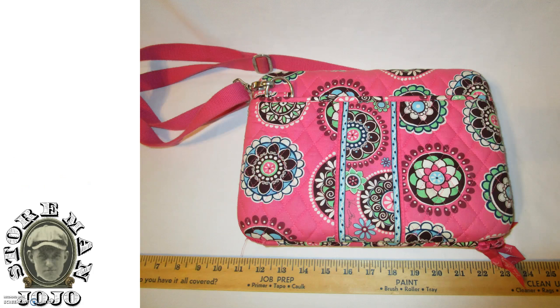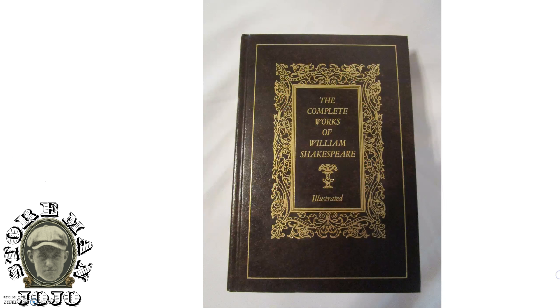The next one is this Vera Bradley iPad case from the same yard sale. So guess how much it was? $0.25. I will definitely make some money off of this. I'm not sure how much, but I'll make some money.